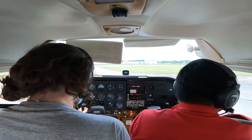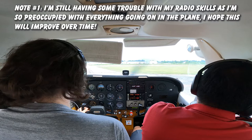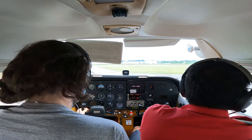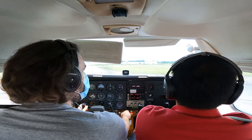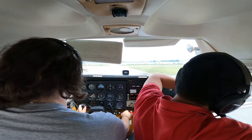Pit Tower, Romeo Echo India, holding short of 26L, requesting takeoff. Firstbound departure, cleared takeoff, ready 26L. Clear departure, 26L, Romeo Echo India. Landing light on, transponder on, ALT.